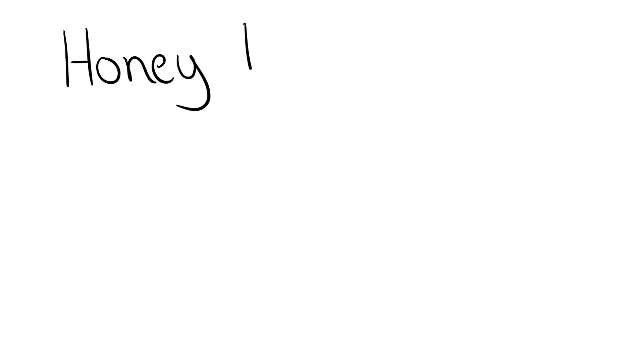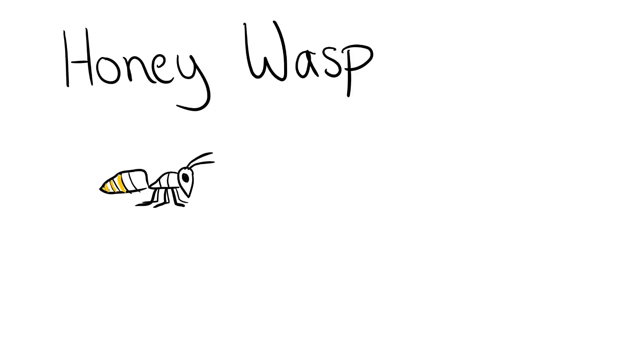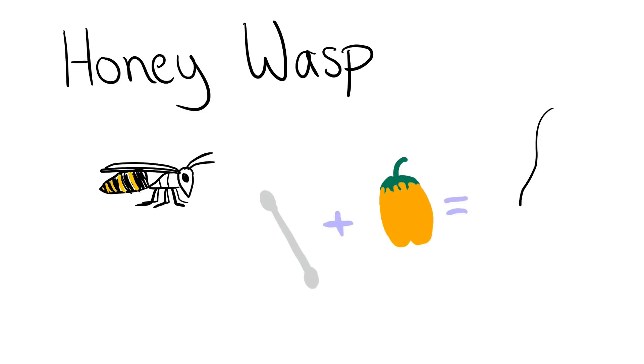The honey wasp. This wasp is a social wasp that actually produces honey. Their sting feels as if a cotton swab dipped in habanero has been pushed up your nose. They are rated on the scale at a 2.0.